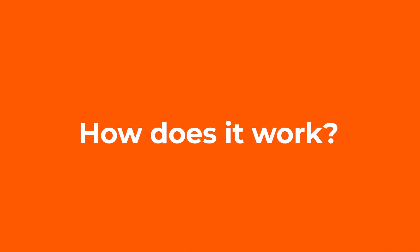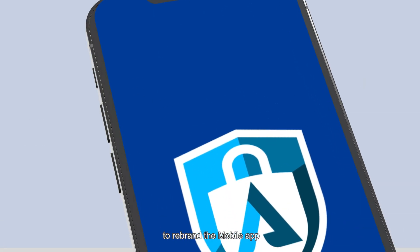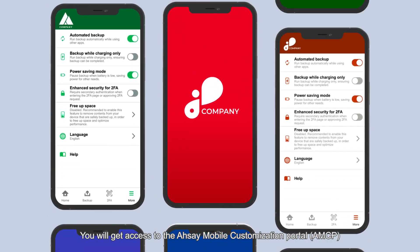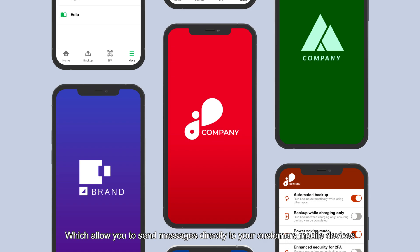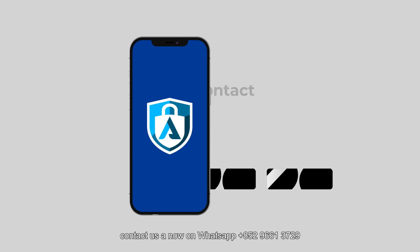How does it work? It's simple. Just subscribe to our RCA Mobile customization service to rebrand the mobile app. You will get access to the RCA Mobile customization portal, which will allow you to send messages directly to your customers' mobile devices. Contact us now on WhatsApp.